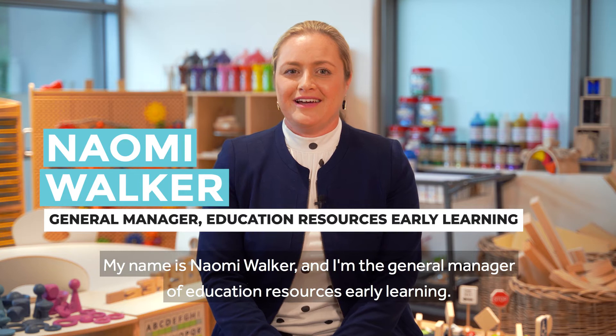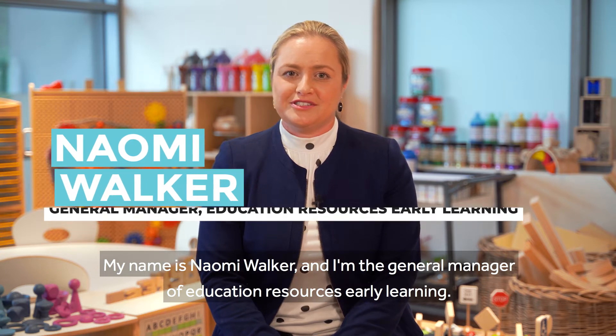Hi, my name is Naomi Walker and I am the General Manager of Education Resources Early Learning.